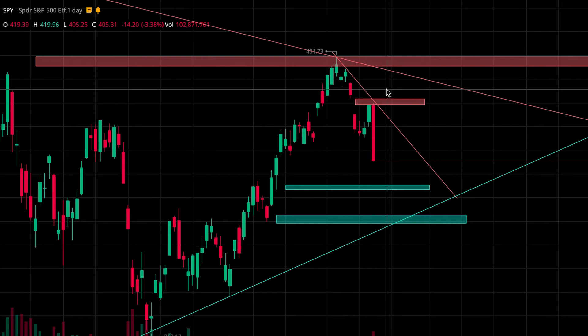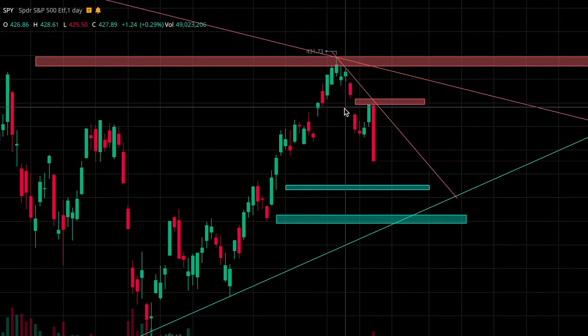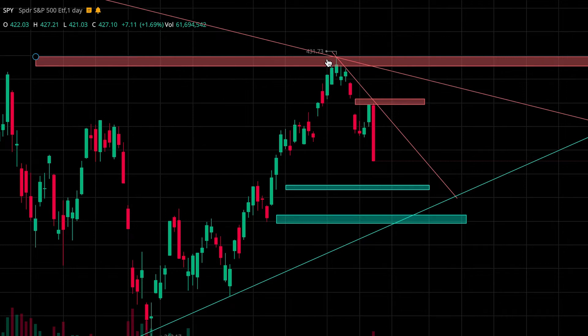For resistance levels — I just want to be clear, I have adjusted a lot of these levels from my previous videos — keep an eye on this area from 419.5 to 421, and then this second zone from 429.5 to 432.